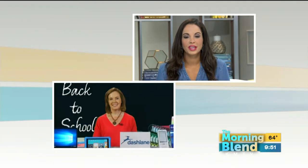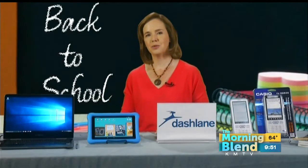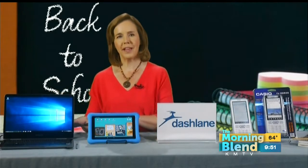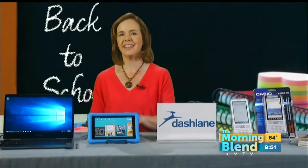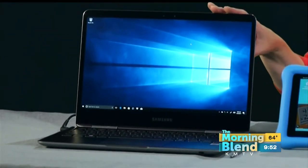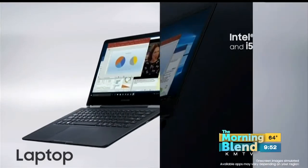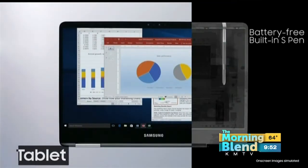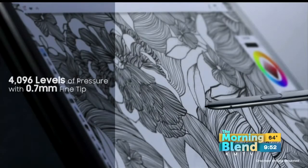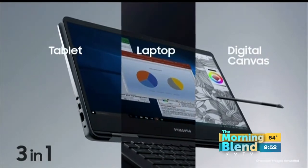So what are some new tech things that will help kids in school this year? On the college front, we have the Samsung Notebook Pro 9. It is a full laptop computer running Windows 10 Home Edition with the latest generation Intel Core i7 processor. What's cool about this is you can take the color touchscreen display, turn it a full 360, and it becomes a tablet. It also has an S Pen that stores right inside the device, so kids can take handwritten notes. Studies have shown that handwritten notes actually lead to better information retention, so this is going to be great for kids going back to college.